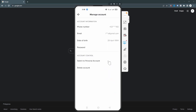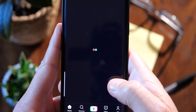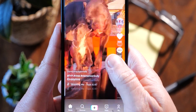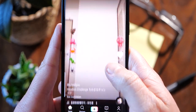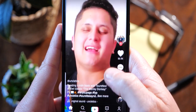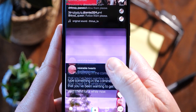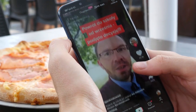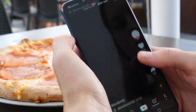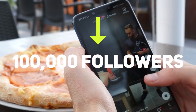Sponsored Posts: Creators can make money by having brands sponsor their content. You don't need to be a big influencer to get started. Many brands are looking to work with smaller content creators. The TikTok user marketplace connects brands with established creators who have been verified and have at least 100,000 followers.